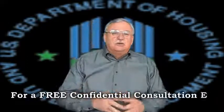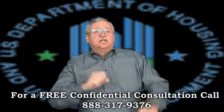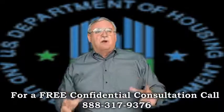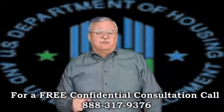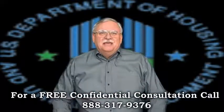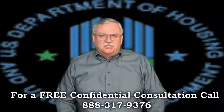Short Sale Specialist and Default Advocate discusses FHA Short Sales Part 1. Short Sale Specialist, Default Advocate, Distressed Property Expert, and Short Sale Agent Mike Wrigley here, bringing you the latest short sale information. Thanks for joining me. Today, let's talk about FHA Short Sales.